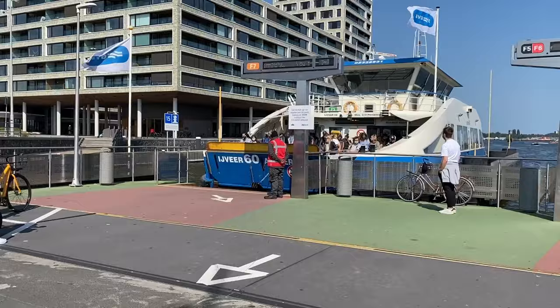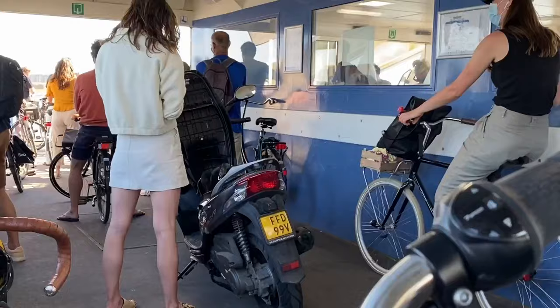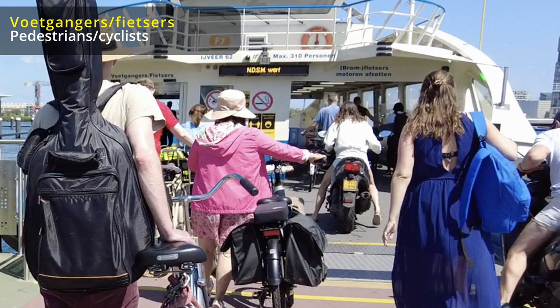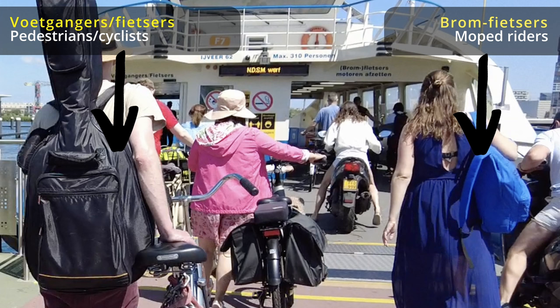The ferries F1 to F7 are completely free to use. There are several ferry routes, but essentially these ferries connect the centre of Amsterdam with Amsterdam Noord, because in between you have the River IJ. You'll see pedestrians, cyclists, mopeds and sometimes even small cars on these ferries. Journey times vary from a few minutes to a maximum of about 15 minutes. When you board the ferry there are two separate areas — one mainly for pedestrians and cyclists, and the other for motorised vehicles.